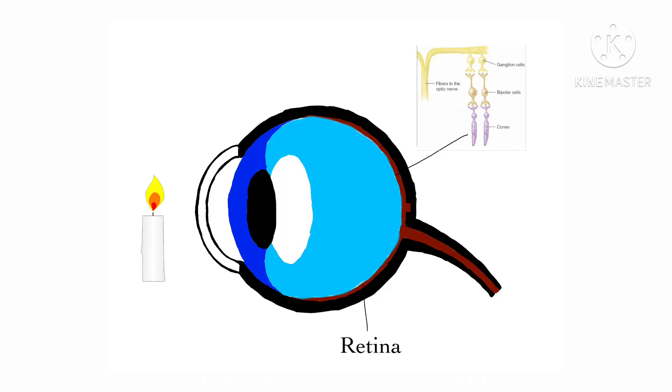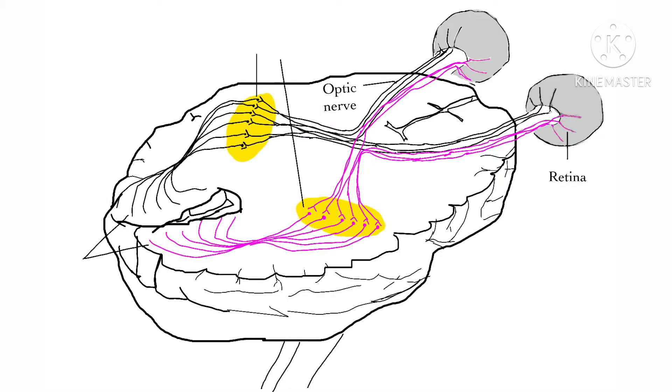The bipolar cells activate the ganglion cells. The axons, or tail-like parts of the ganglion cells, come together to form the optic nerve, which carries neural impulses from the retina to the brain. The thalamus receives information from the retina.